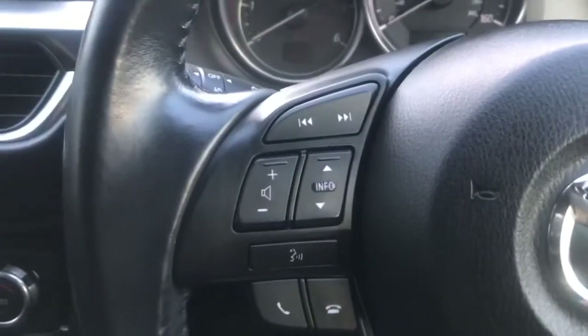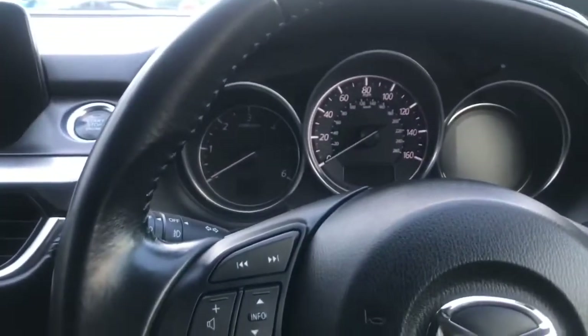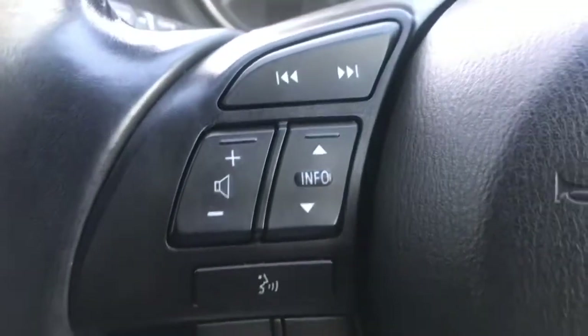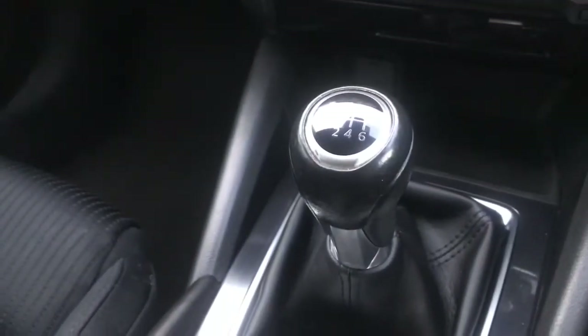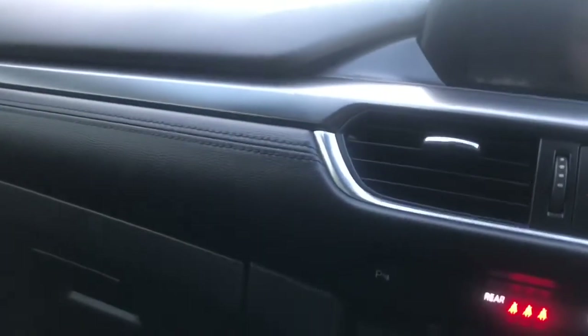Opening up the front and getting into the driver's seat — here you can see you have a leather wrapped steering wheel with mounted audio controls. You do also have telephone options and settings on there. You have a leather wrapped gear knob along with speakers throughout the vehicle, and a start-stop engine button which I'll start for you now.